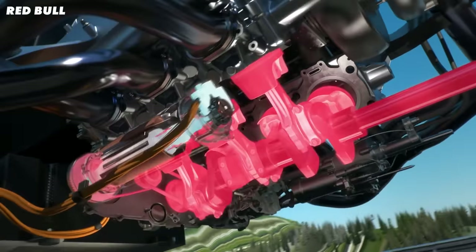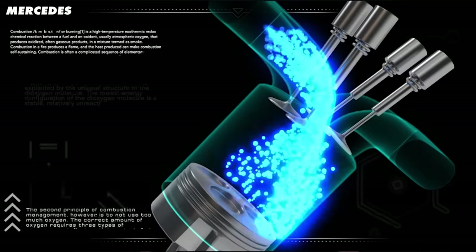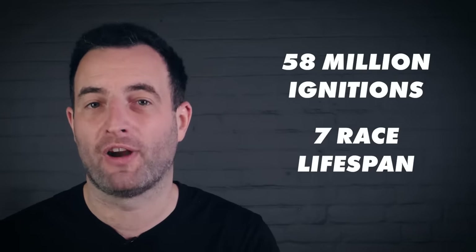The demands that these engines have to cope with are enormous. While a road car will rarely rev above 4,000 rpm, a Formula 1 engine will tick over at 4,000 rpm — that's their idle state. When running, an F1 engine combusts 200 times for every blink of an eye, which works out to just over 58 million ignitions over its seven race lifespan. Just one combustion error out of those 58 million could cause a terminal engine failure.